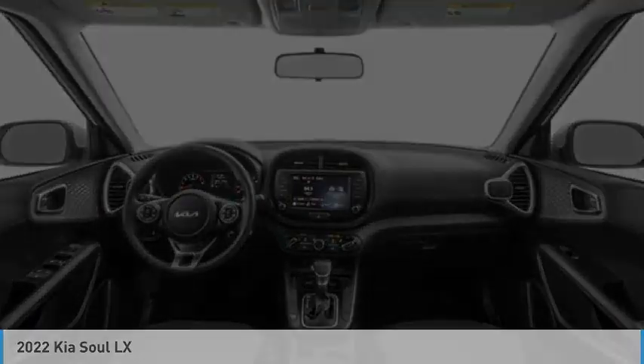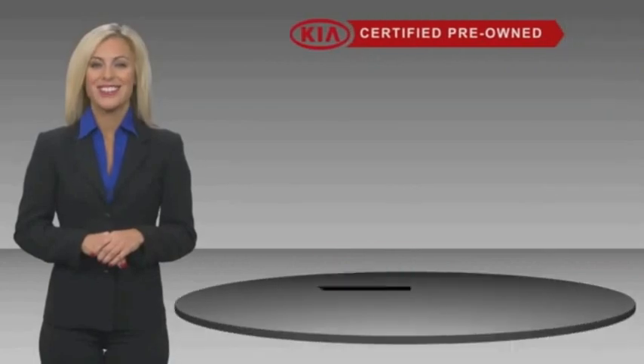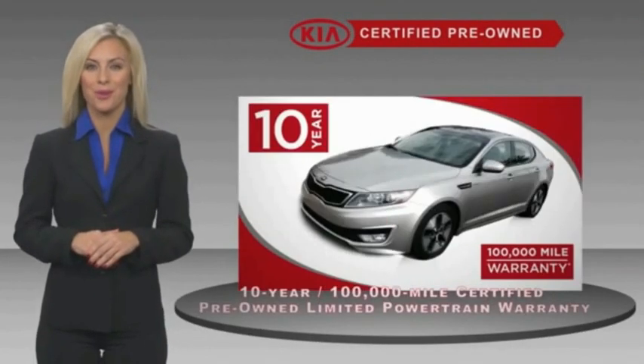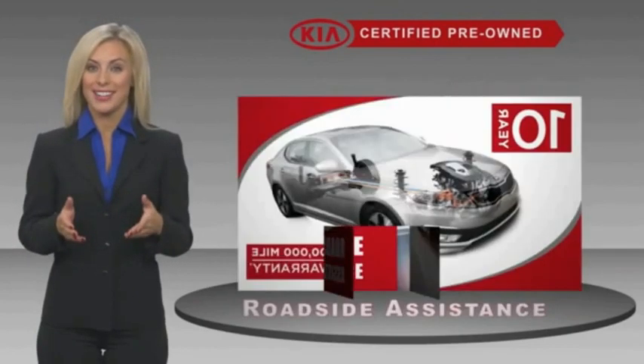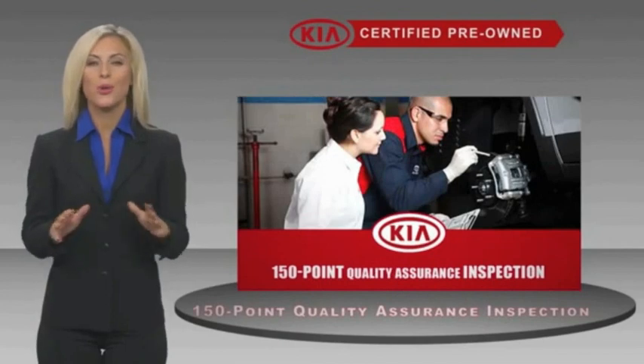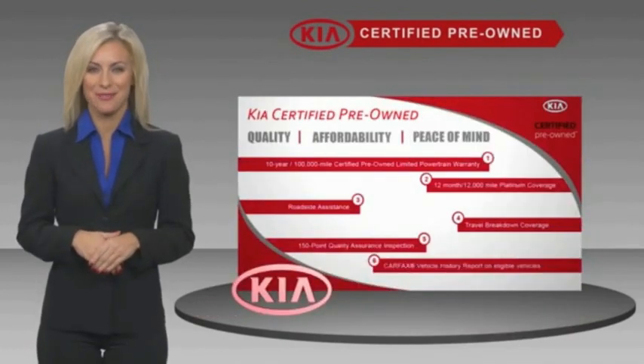Your new ride is just a phone call away. A certified pre-owned Kia is confidence and reliability for the road. With a fantastic warranty, roadside assistance, and an intense quality assurance inspection, you can have total peace of mind. Ask your dealer for details about the Kia Certified Program.